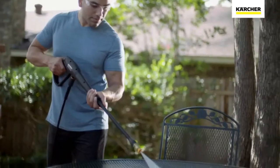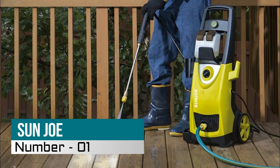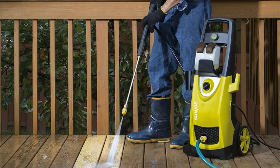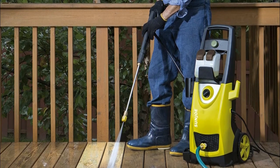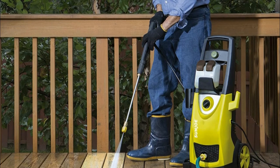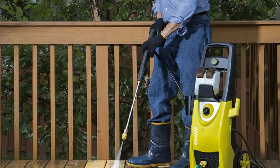Number one: the Sun Joe PSI GPM — tackle a variety of cleaning tasks including homes, buildings, RVs, cars, trucks, boats, decks, driveways, patios, lawn equipment, and more. Features dual 0.9-liter onboard detergent tanks with removable tanks to carry and store different types of detergent.